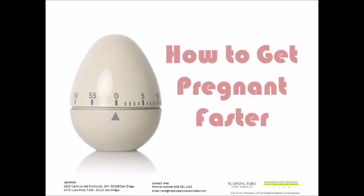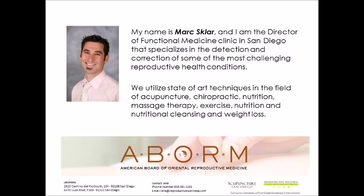Welcome to our webinar series on how to get pregnant faster. This is the second installment in a three-part series on how to conceive and improve your reproductive health as fast as possible. My name is Mark Skler, and I'm the clinical director of a functional medicine clinic in San Diego called Reproductive Wellness, that specializes in the detection and correction of some of the most challenging reproductive health conditions.